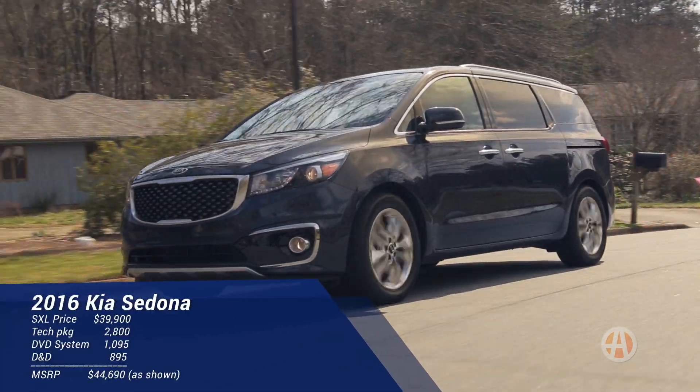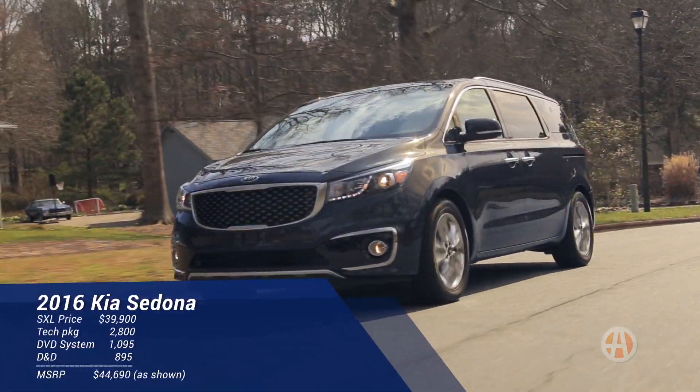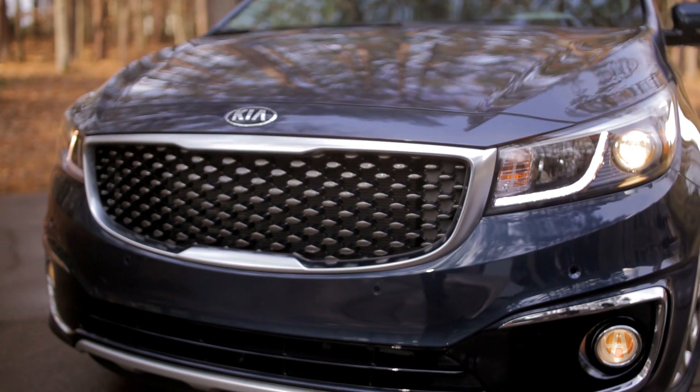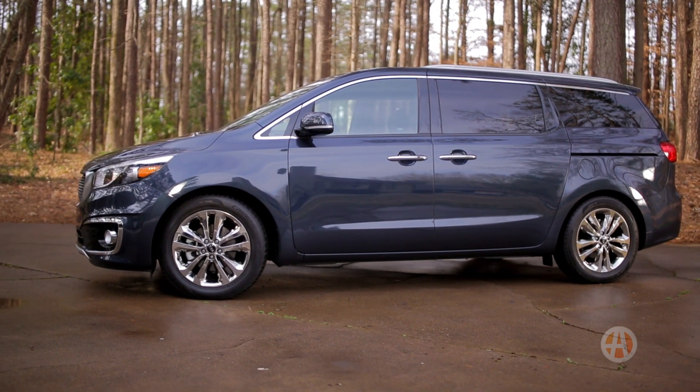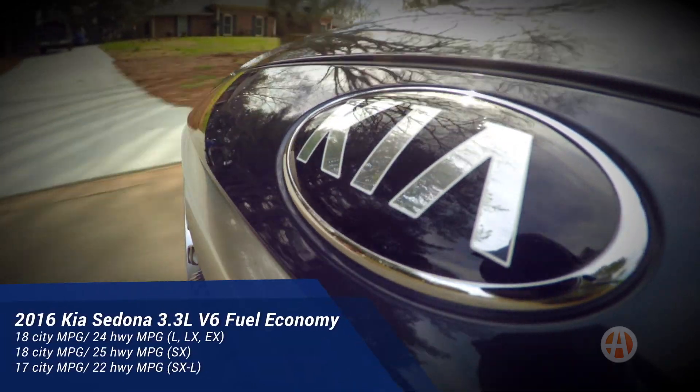The recently redesigned Sedona is offered in five trim levels, with pricing ranging from $27,000 for the base model to around $42,000 for a nicely equipped SXL version. As for fuel economy, the Sedona is average, especially compared to its rival, the Honda Odyssey.